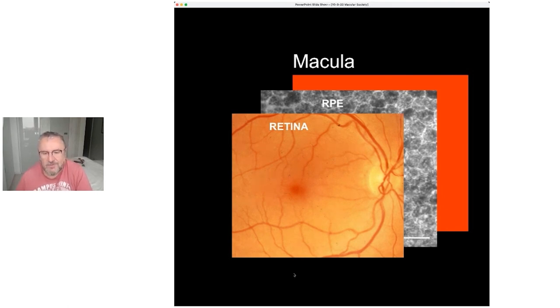This RPE layer doesn't contain light-sensitive cells but is essential to the good health of that top layer. It acts as a barrier to the rest of the outside world, maintains the good health of the retina by giving it nutrients and getting rid of debris. Immediately behind that middle layer is a massive blood supply called the choroid.